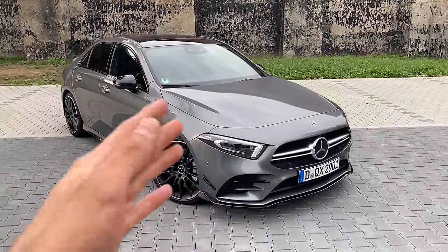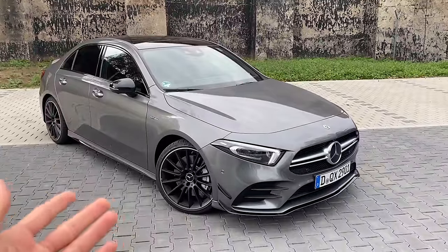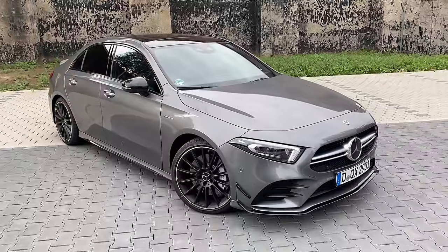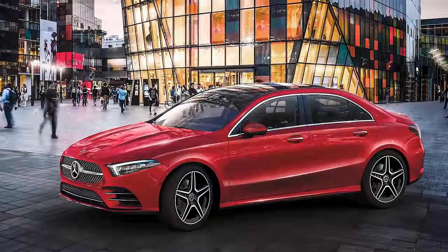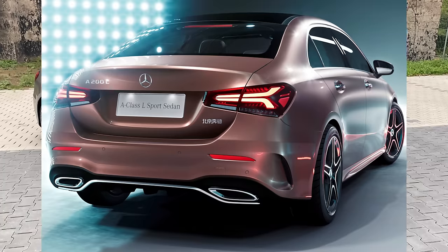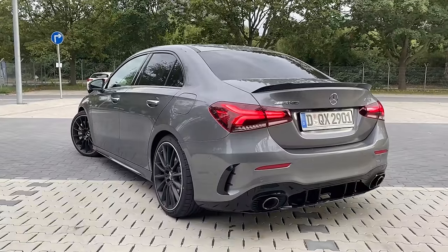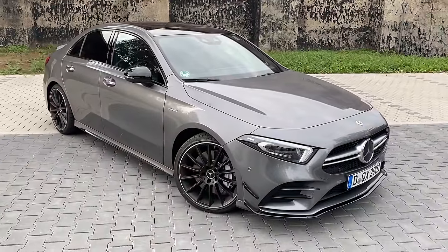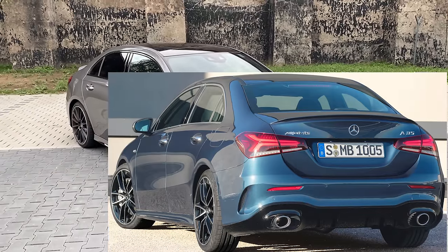Here we have the A35 sedan model. As you know, the A-class has always come as a hatchback, but Mercedes extended their product range with the A-class sedan model, which is very popular especially in Asian and Chinese markets. It was presented at Auto Beijing in 2018. It's basically a normal A-class when you look at the front, but the rear is special.